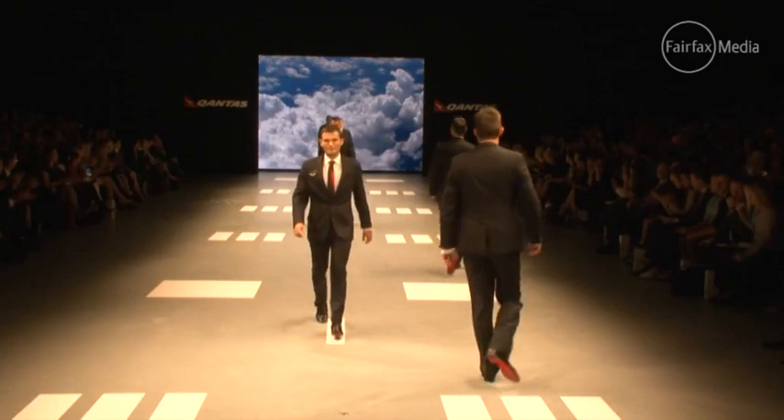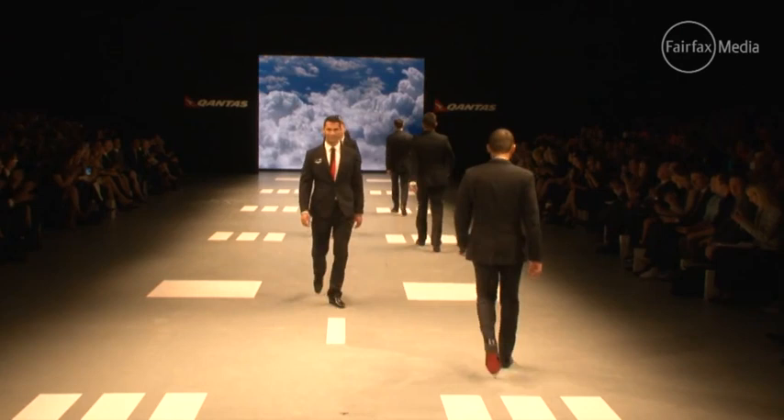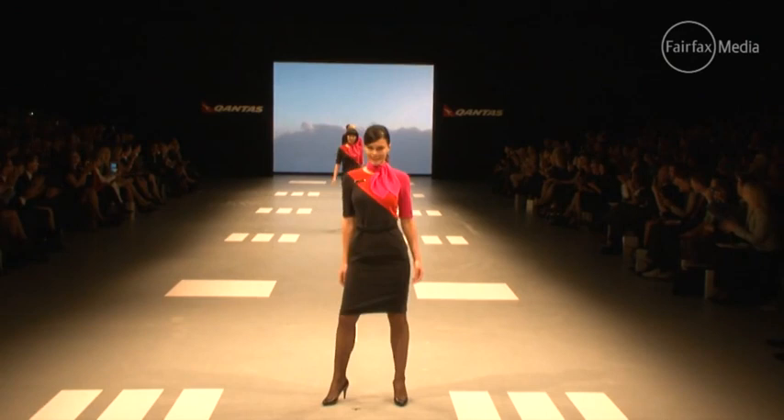The Qantas uniforms were unveiled this morning and Australian-born, Paris-based designer Martin Grant knocked it out of the park with a collection full of deep black and Qantas red that gives the 21,600 uniformed Qantas staff real versatility and chicness for their everyday 9 to 5.